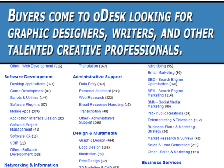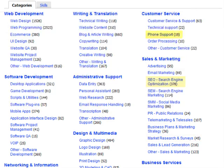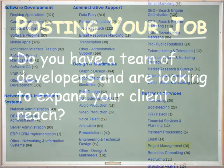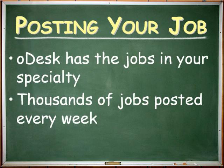Buyers come to Odesk looking for graphic designers, writers, and other talented creative professionals. Does your talent lie in marketing, search engine optimization, or call center assistance? Are you a data entry specialist, technical writer, or project manager? Do you have a team of developers and are looking to expand your client reach? Odesk has the jobs in your specialty.